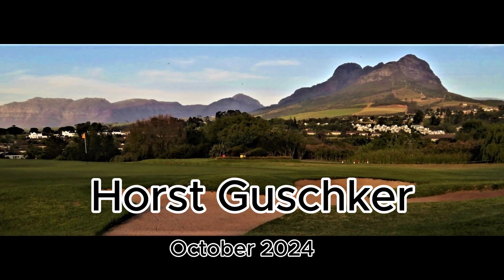Halfway up, you have a beautiful view over False Bay. The last section is very steep. At last we make it to the top.